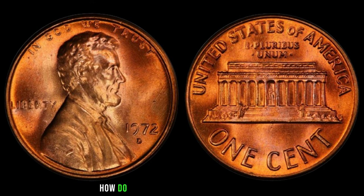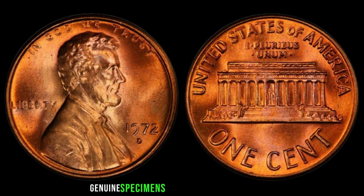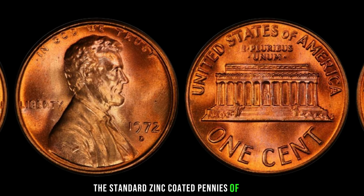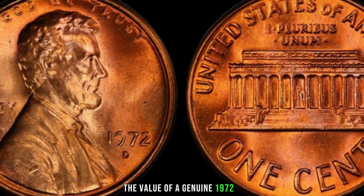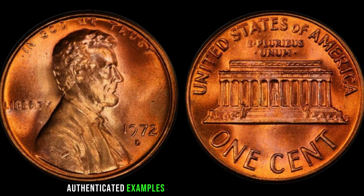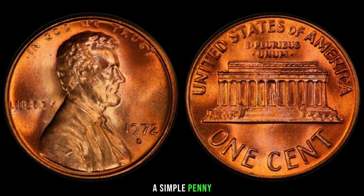Identifying the 1972 D Lincoln penny worth millions requires a keen eye. Look for characteristics such as weight, color, and distinct markings. Genuine specimens often exhibit a reddish hue due to their copper composition and may weigh slightly more than standard zinc-coated pennies. Authenticated examples have been known to fetch prices upwards of a million dollars at auction. A simple penny, minted over half a century ago, holds the potential to change lives with its immense value.